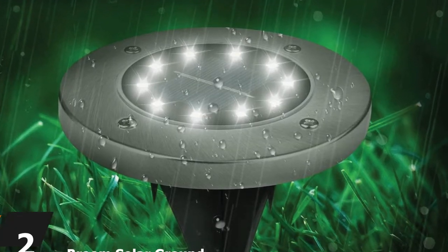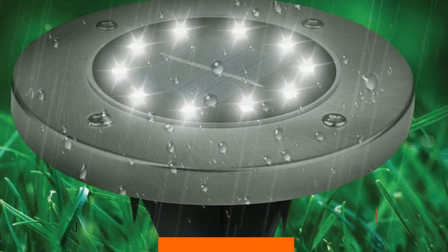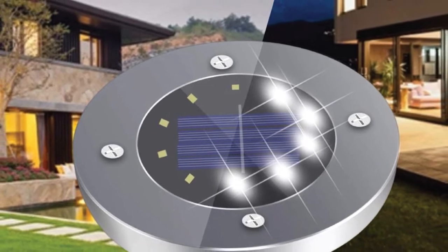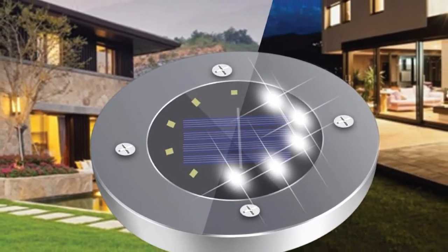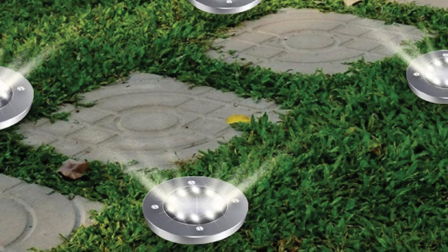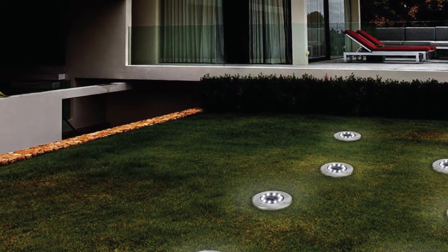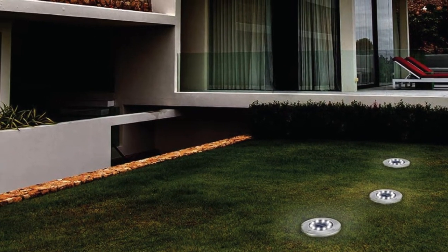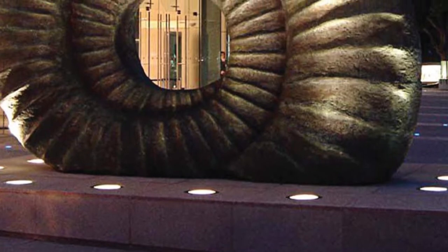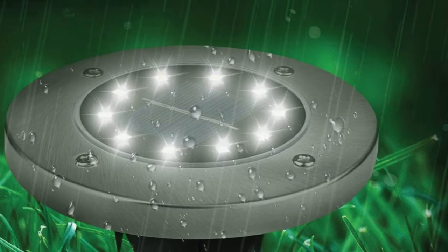Moving on to number 2, we have Broom Solar Ground Lights. These outdoor solar ground lights are popular for their smart light control system, meaning they work on their own without much supervision. They illuminate automatically at twilight and turn off automatically in bright spots or at daylight. They are smooth sailing to install, and you will be impressed by their solid overall build. The kit contains 10 LED lights that can provide bright and excellent lighting effect and range. Their superb IP65 waterproof rating makes them sturdy enough for outdoor use and durable enough to stand the test of harsh weather.